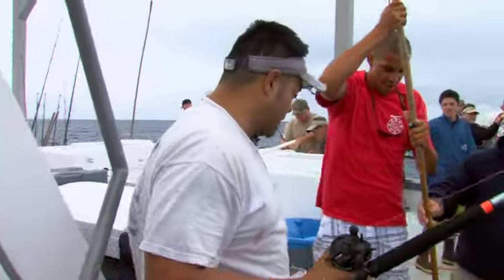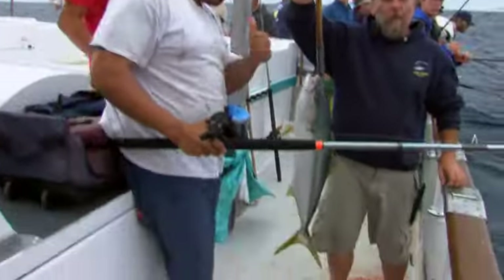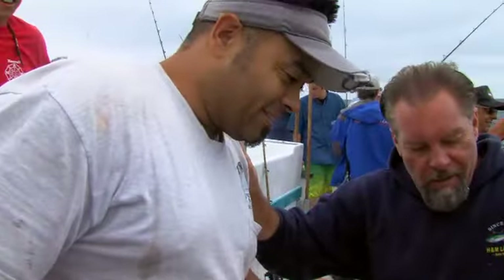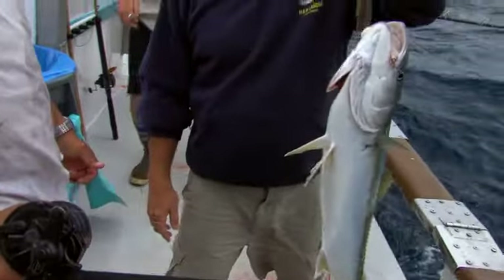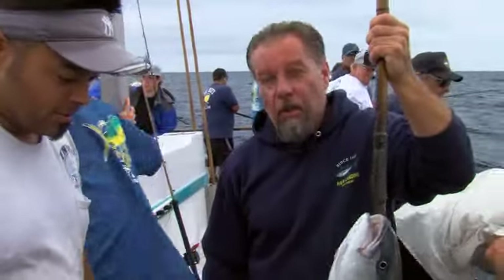They're getting a little bit bigger here — we've been getting school-sized fish. He's one of our regular old-time customers here on the Chief and was on the last trip too. This is more what we're looking for — a little bit larger, great yellowtail. Still school-sized fish but they're getting bigger.